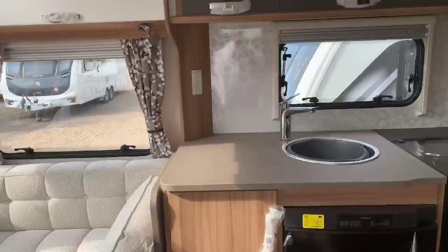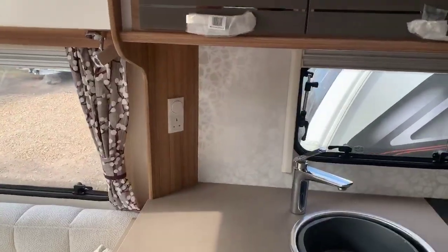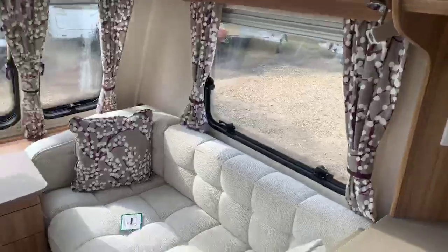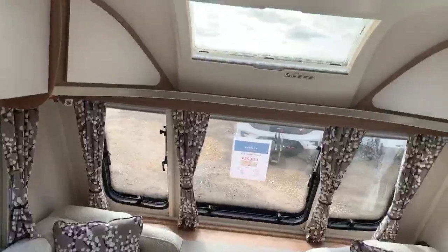Stepping inside the caravan now, you've got a wonderfully spacious area in the Lunalexen range, benefiting from the 7ft 8 wide body shell, similar to the Clubman range. You've got your Varese fabric scheme, high quality finish throughout, and that lovely sunroof at the front.